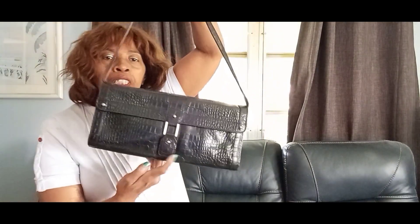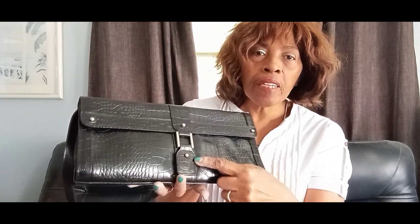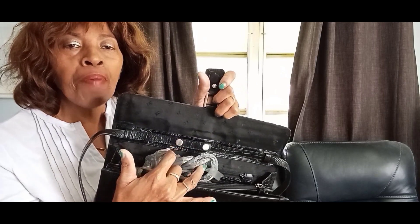This is a cute little clutch and shoulder bag from Kenneth Cole — Kenneth Cole Reaction. I love the little croc embossed design and the opening, which is magnetic. Inside this bag you can actually remove the straps altogether or tuck them inside the bag and just carry it as a clutch. It's a very nice bag and it actually holds quite a bit.